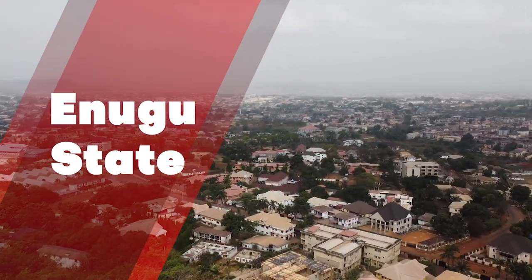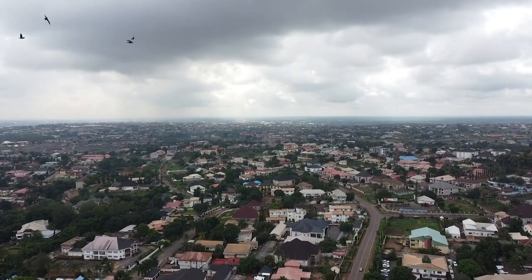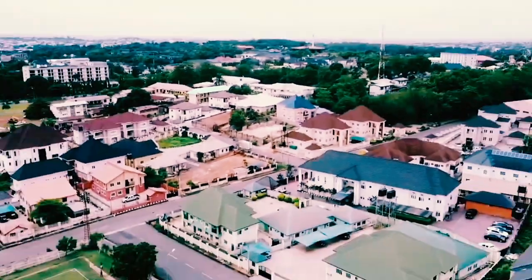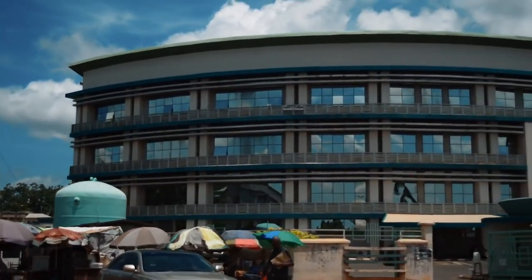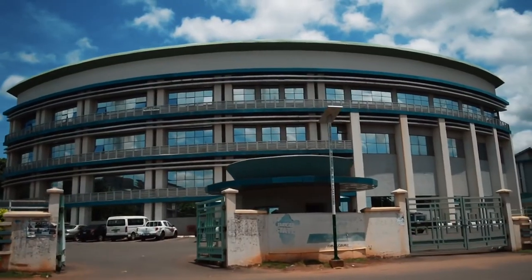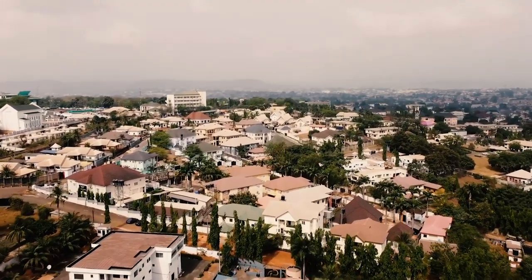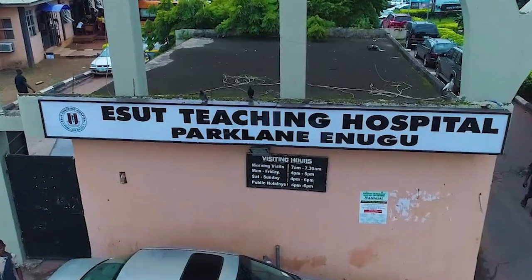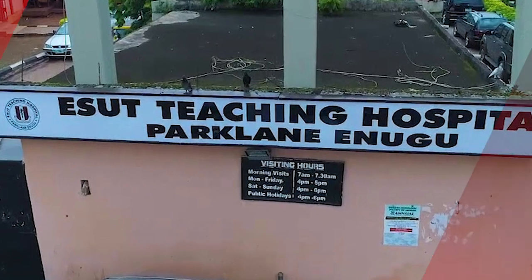Enugu State is located in Nigeria's Southeast geopolitical zone, bordered to the north by Benue and Kogi states, to the east and southeast by Ebonyi State, to the south by Abia State, and to the west by Anambra State. Enugu, the state's capital and largest city, is named after it. In this state we have the permanent site of the Enugu State University of Science and Technology Teaching Hospital.